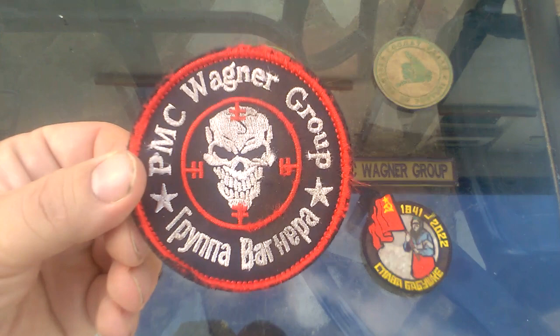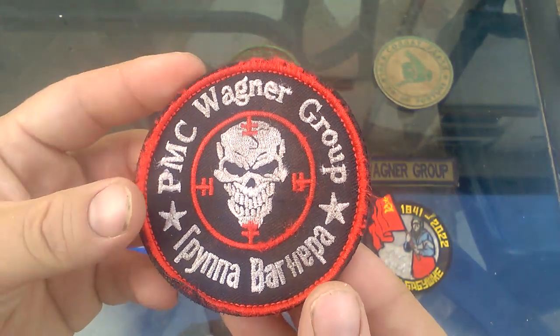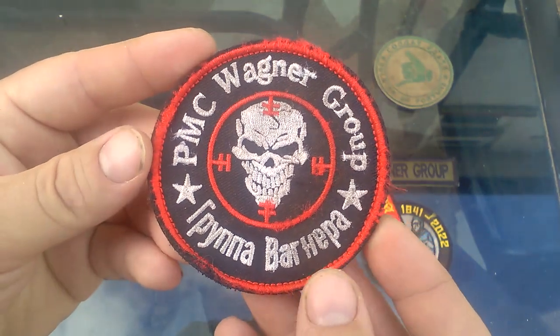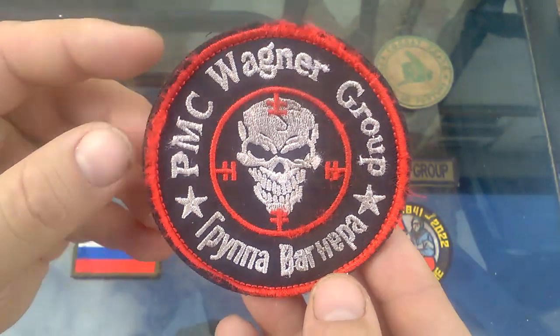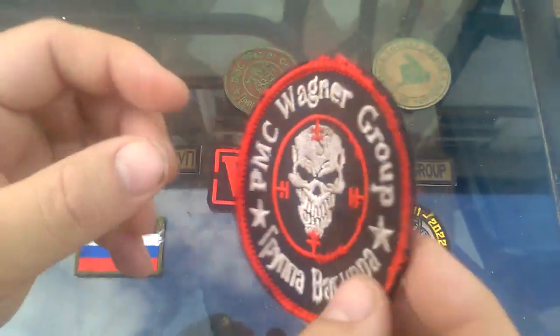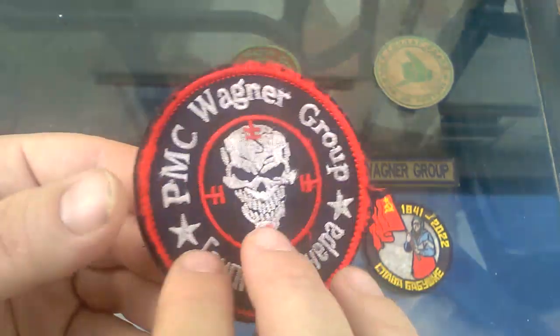The first one we're going to be looking at is probably the most instantly recognizable and most infamous — it's the Wagner full color patch. It reads 'PMC Wagner Group' in English at the top and 'Wagner Group' in Russian Cyrillic at the bottom. This one does feature some wear and tear mostly around the outsides and some staining, and is Velcro backed for attaching to combat shirts and plate carriers.